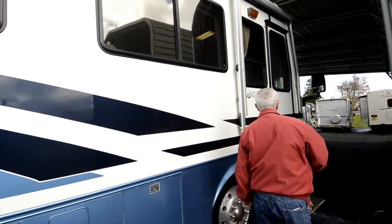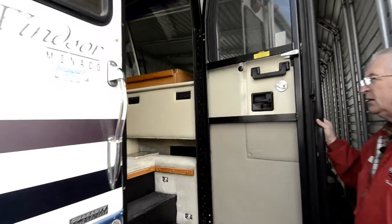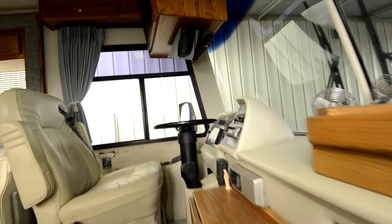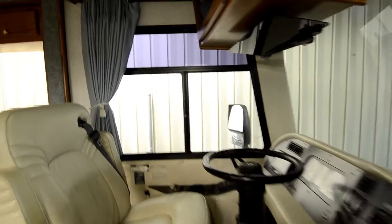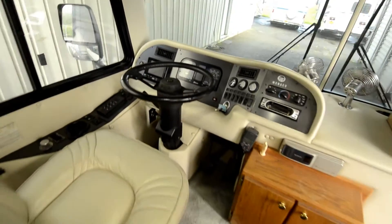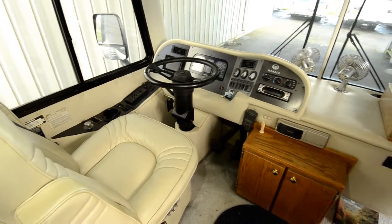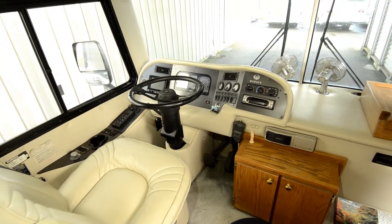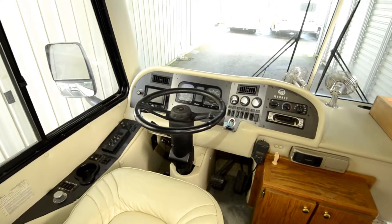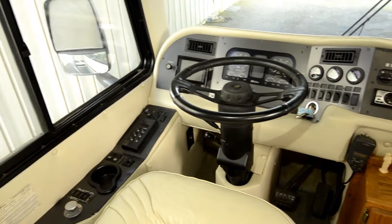Let's go inside and show the floor plan. At the end of this video you'll have information on who to contact, where to reach them, and a phone number. We have this coach listed for $43,800. It has the 6-speed Allison transmission, leveling jacks, backup monitor, and a Sony 10-disc CD changer up front.